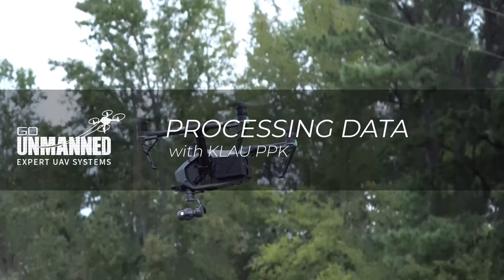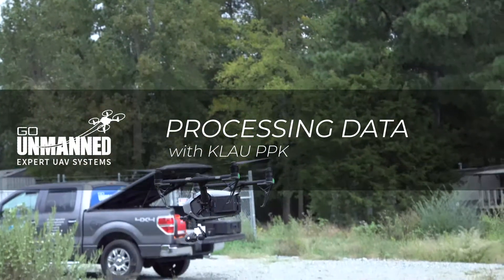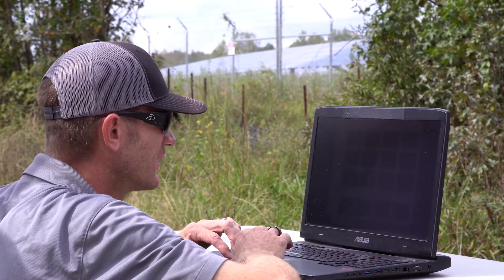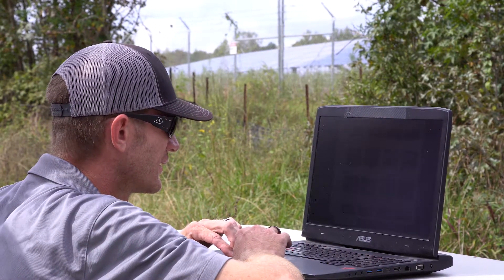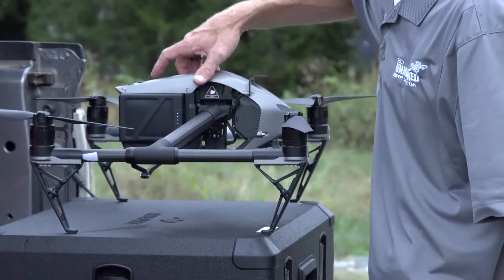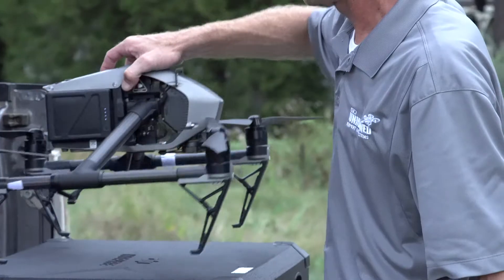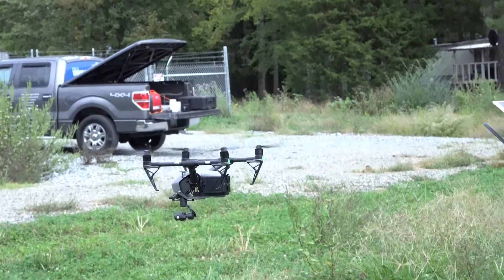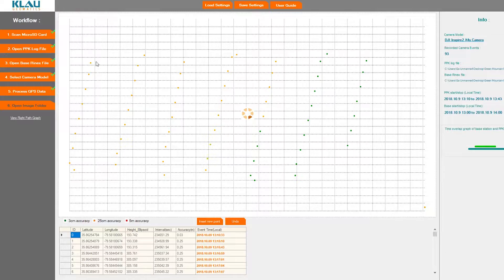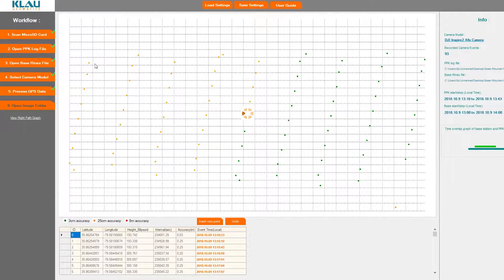Log data is then processed after flight with a survey grade GNSS unit or local CORS station. You can set up your base station over a known point, let it collect data at one second intervals, download that RINEX data into the Cloud PPK software, process the images, and then put it into your photogrammetry software.